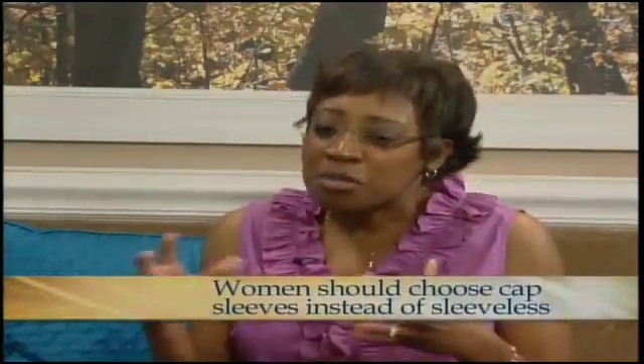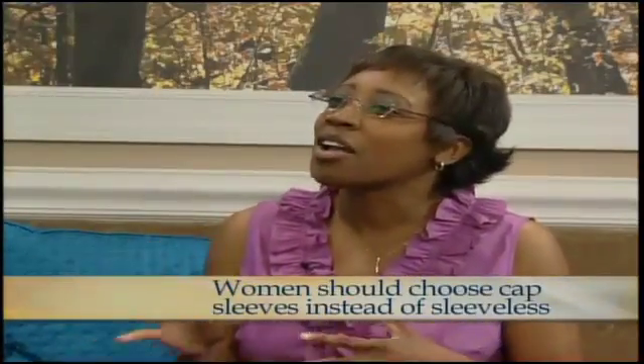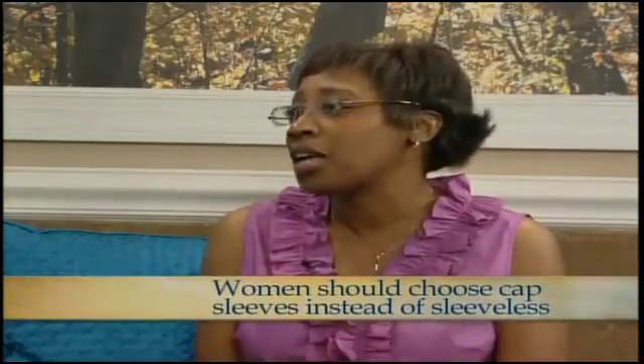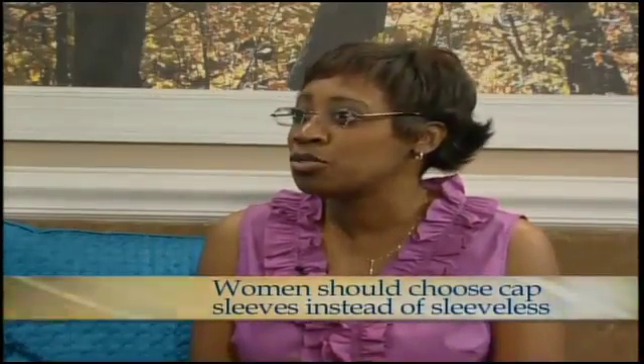Sleeves — and the expert admits she's breaking one of her own rules today, but as the boss who owns the company, she gets to. In general, going sleeveless is not really okay for women in the workplace. You don't have to have Michelle Obama arms to go sleeveless, but your arms should look reasonably nice. If not, do cap sleeves — they go right over the shoulder, keeping it modest but still feminine.